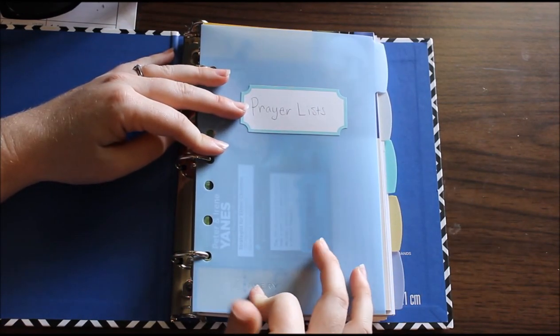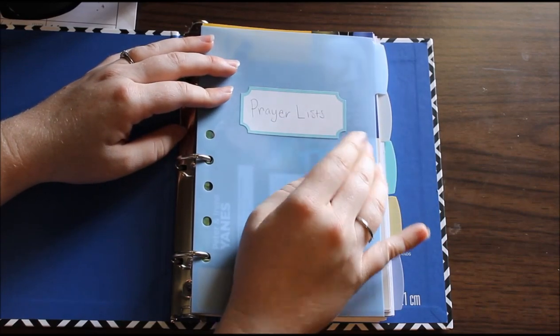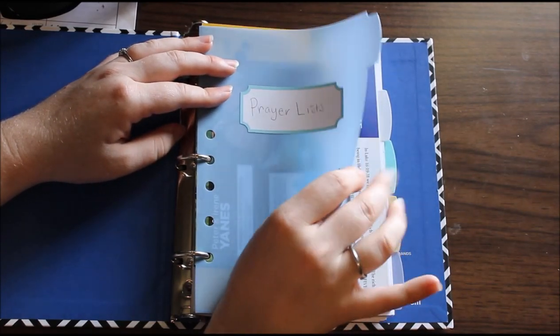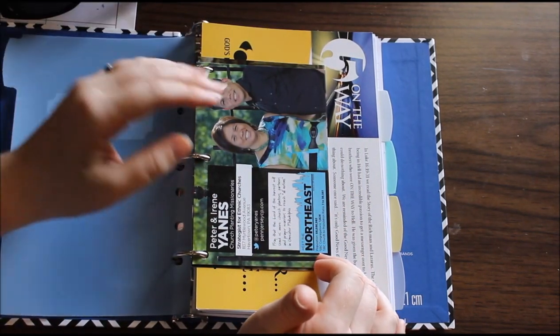These dividers are from Avery, and I put that same sticker on the front. The first section is my prayer list section.